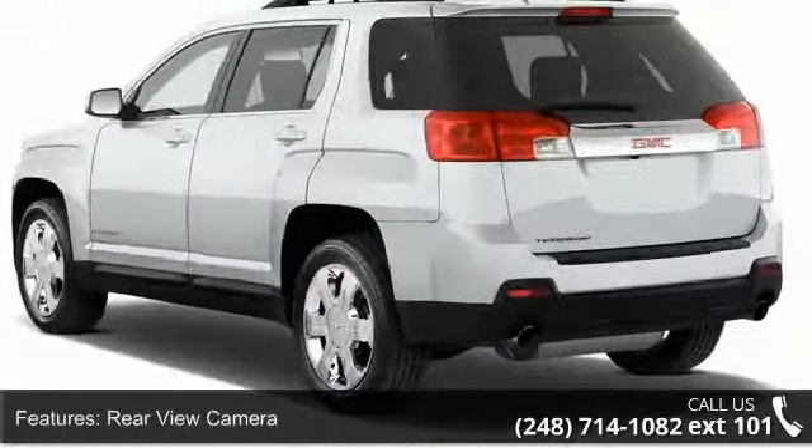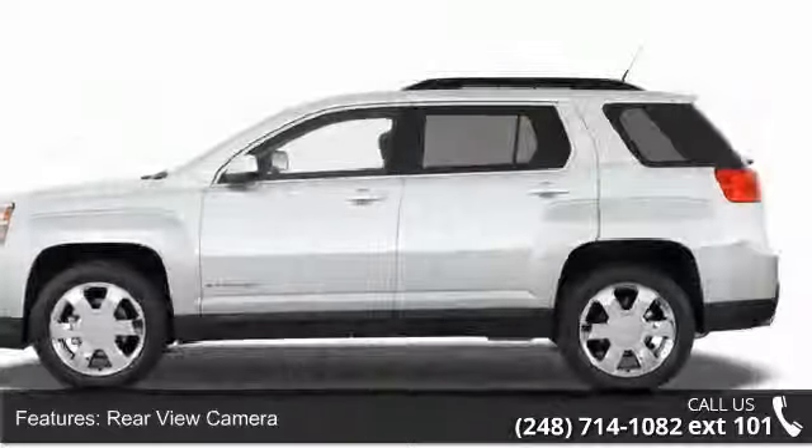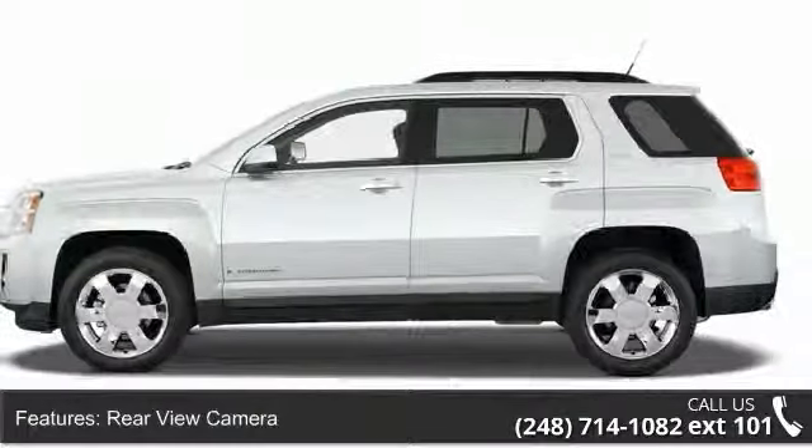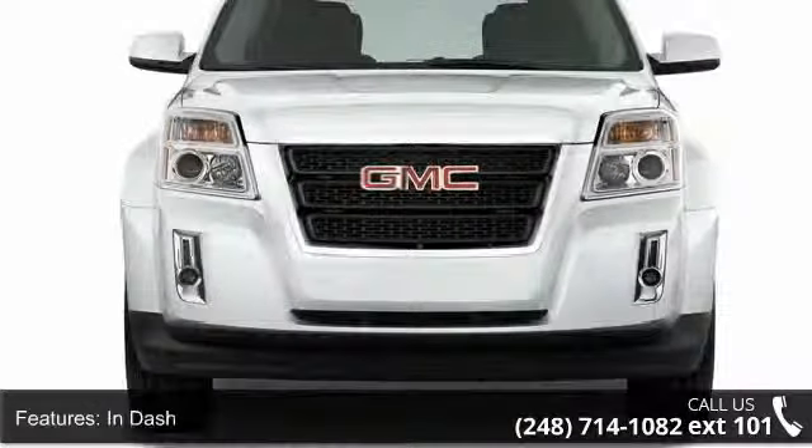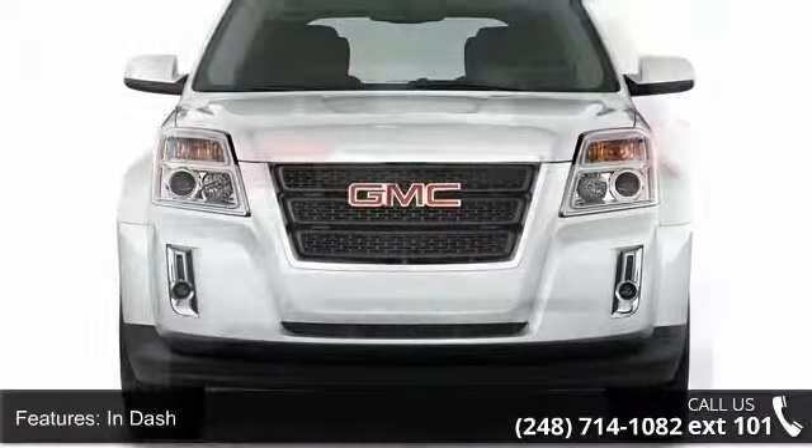Enjoy these notable features: rear-view camera, rear-view monitor, in-dash, air conditioning, air filtration, air conditioning front, air conditioning front single zone.